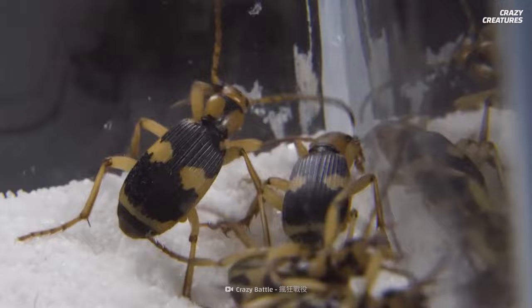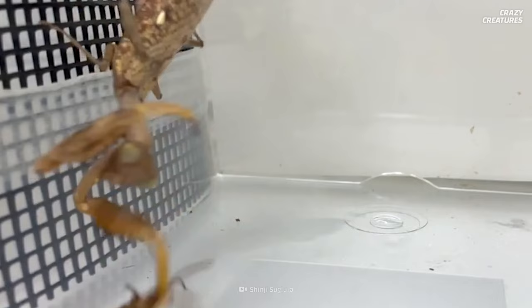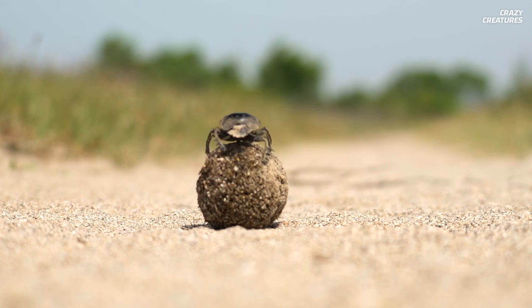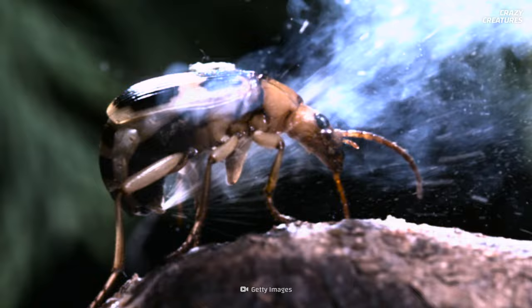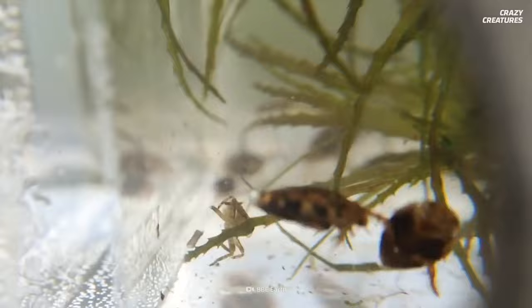Biologists think they evolved their chemical defense strictly for the ability to endure a toad's digestive system. Others have pointed out that for bombardier beetles, a flight escape isn't instantaneous, so the chemical spray buys them time to get revved up. Crawling out of the butts of frogs and toads, or shooting toxic chemicals to survive — that's what water and bombardier beetles do, and that's what makes them crazy creatures.